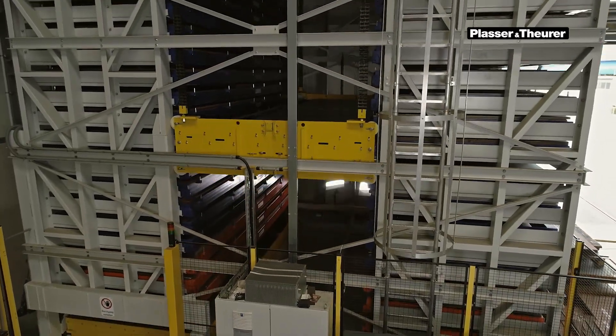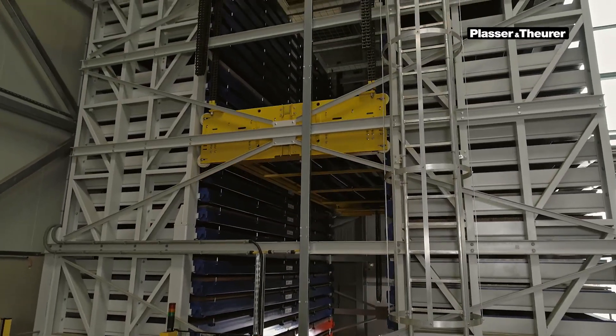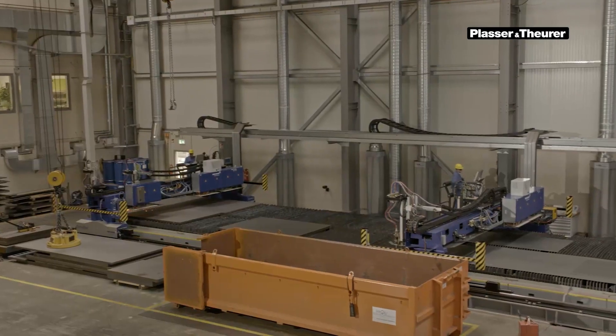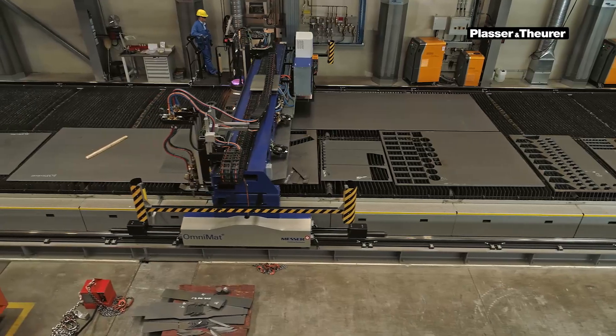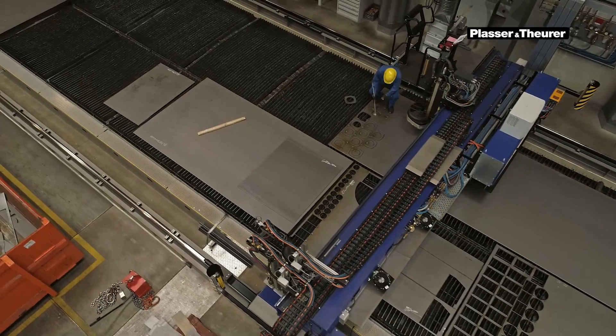The fully automated depot houses up to 290 tons of steel. From here, the metal sheets are transported to the cutting line fitted with three gas cutting bridges. Sheet metals with a thickness of up to 300 mm are processed using plasma cutting, making it a key factor for the increased output.